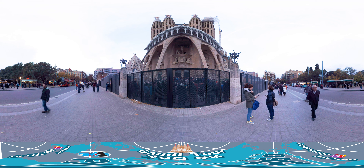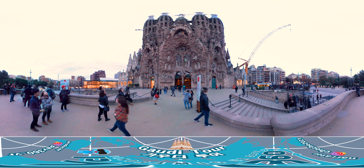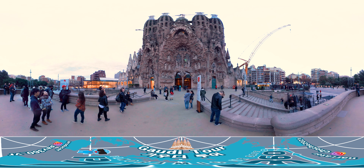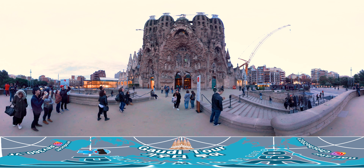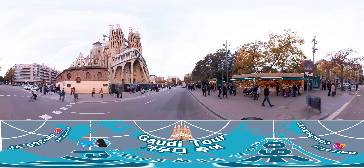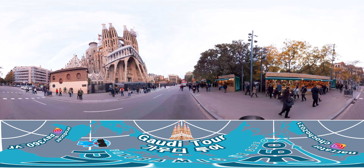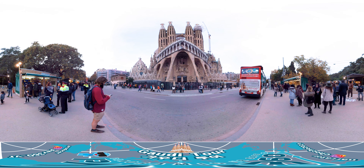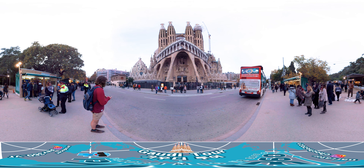The three sides of the cathedral consist of statues on the themes of the birth, death, and resurrection of Jesus Christ. However, only the birth part of the three sides was completed by Gaudí's hands, so it is also interesting to compare it with the other two sides. Because the cathedral is very large, you will get a better photo of the cathedral from the park in front of it rather than at the actual entrance.